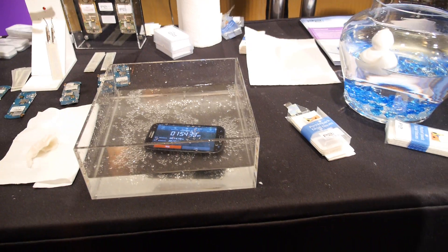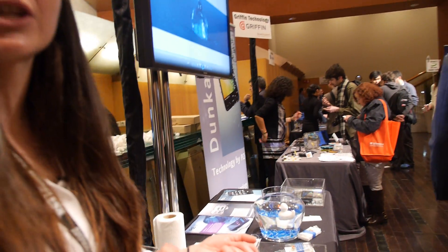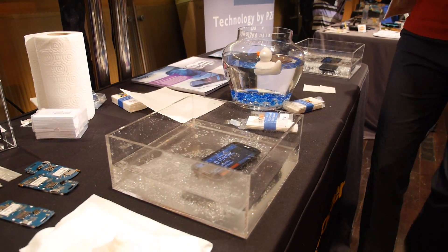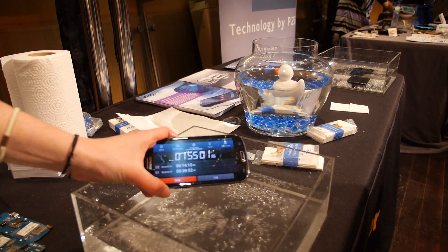So TCL, what is this? We're very excited about this because it's almost our next-generation technology. It's got similar hydrophobic benefits — splash proof — but it's also got a barrier technology, so it's actually physically stopping the water molecules from interacting with the electronics. That has enabled us to have had this phone under the water for an hour and 55 minutes now.